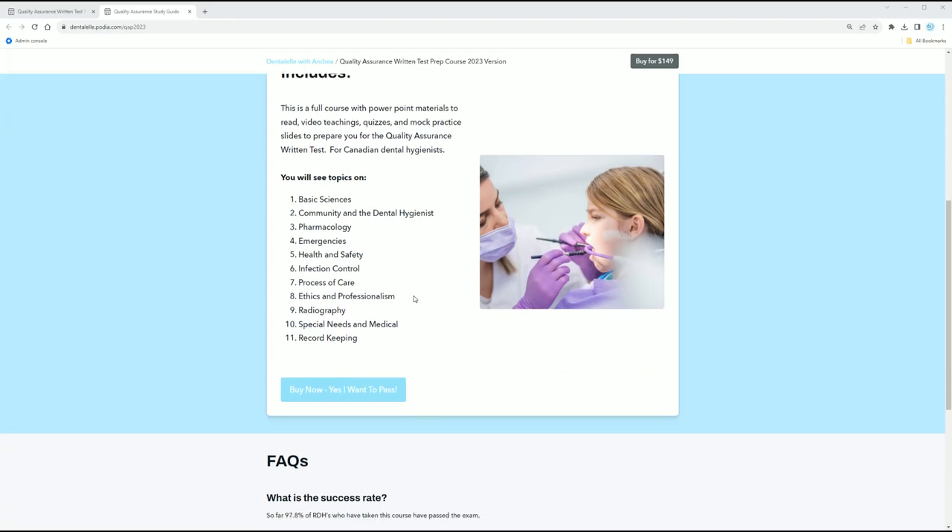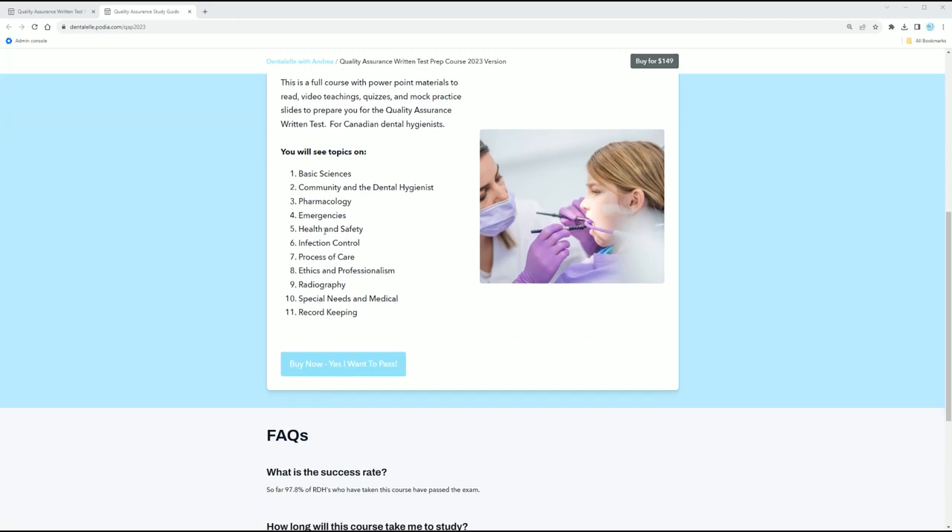You will see modules on all of these different topics, because when you're writing the Quality Assurance exam, it's not like the board exam. You don't have to buy the Darby and Walsh textbook. You don't have to buy the Mosby's textbook. You don't have to buy the Clinical Dental Hygiene textbook. The Quality Assurance exam is a little bit of this, a little bit of that — dental hygiene related.